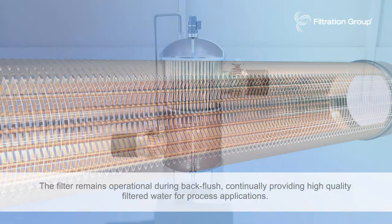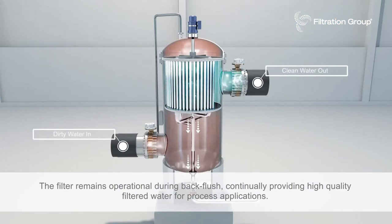The filter remains operational during back flush, continually providing high quality filtered water for process applications.